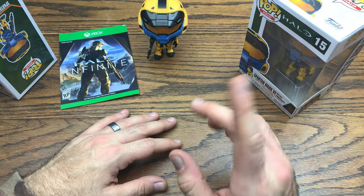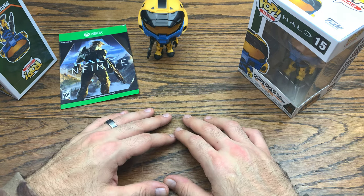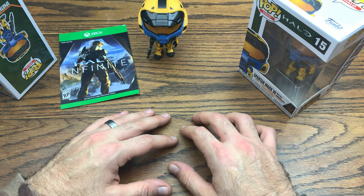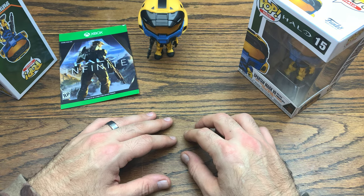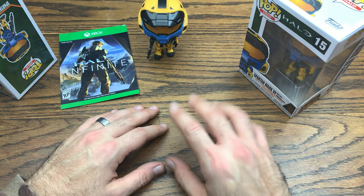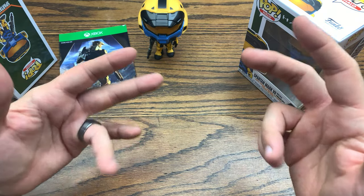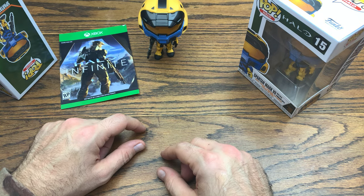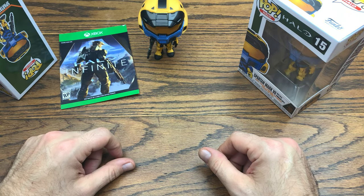I believe this one is sold out on most platforms — the Halo pops are definitely selling out fast, especially the GameStop exclusive. There are a few more dropping that haven't released yet, so I'm looking forward to those. Let me know down in the comments with your hashtag Halo Infinite what you think of the new Halo wave, and whether you're excited for the Xbox Series X and Halo Infinite. Subscribe to the channel for a chance to win this Spartan Mark 7 with Commando Rifle. Give this video a thumbs up if you liked it, and have a great rest of your day.